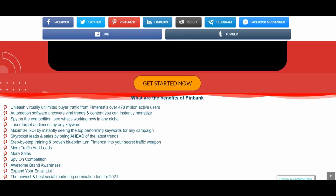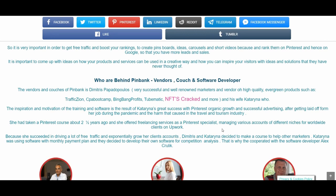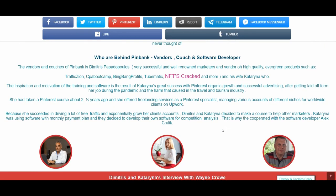Who are behind PingBank? The vendors and coaches of PingBank are Dimitris Papadopoulos, a very successful and well-renowned marketer and vendor of high-quality evergreen products such as Traffic Zion, CPA Bootcamp, BingBank Profits, TubeMatic, NFTs Cracked, Liquid Crypto Gold and more — and his wife Katerina. The inspiration and motivation behind the training and software is the result of Katerina's great success with Pinterest organic growth and successful advertising after getting laid off from her job during the pandemic and the harm that caused in the travel and tourism industry.